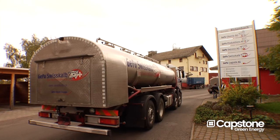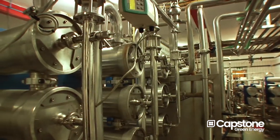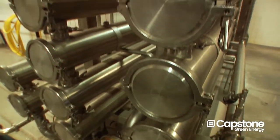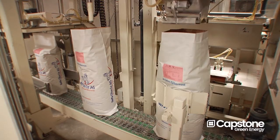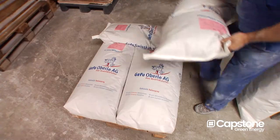We bring in whey from all over Switzerland. We take the whey concentrate and by ultra filtration we separate whey protein and whey milk sugar. The whey protein goes 100% into the feeding of the cattle.